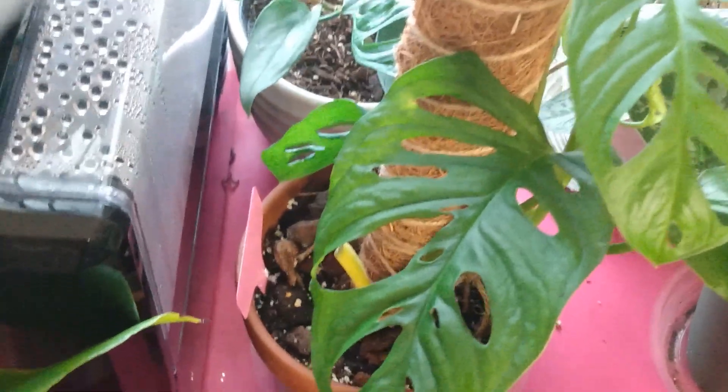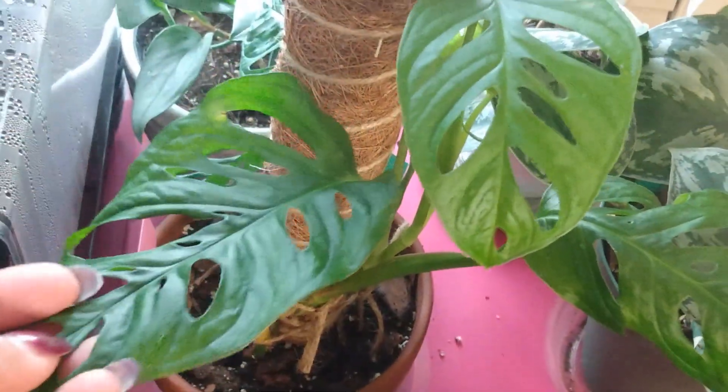Here is my Monstera Deliciosa — it put out this leaf right here and that's it. It's still trying to harden off; it's been a long time. Everything is taking longer to grow because it's wintertime. Here is my Monstera Adansonii — these are two rooted cuttings, one was in soil and the other in perlite, but both are doing well. They perked back up, so everything is good.